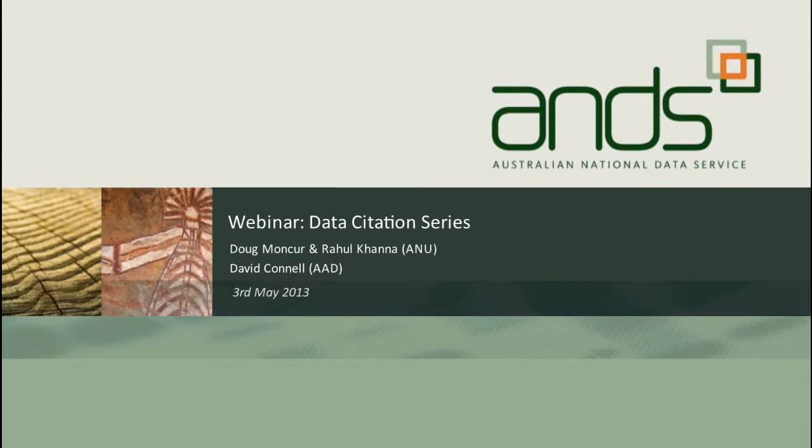Welcome everybody, it's Geri Ryder speaking from ANN. I'm sitting in for Karen Visser today who's unfortunately unwell, but it's my pleasure to welcome you all to the webinar today and particularly to welcome Doug, Rahul and Dave who are going to be presenting with us this morning. Today's session is the second in our data citation series — we have four in the series altogether — and it's going to be a really interesting session with real case studies from the Australian National University and the Australian Antarctic Division about their journeys in implementing DOIs and data citation at their institutions.